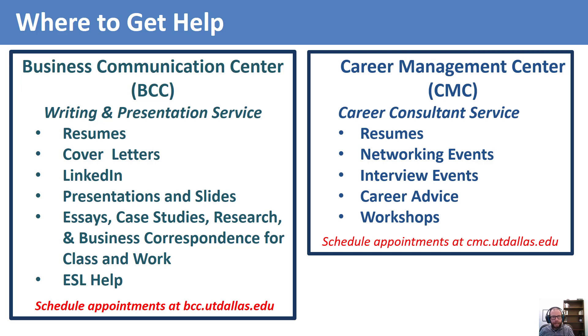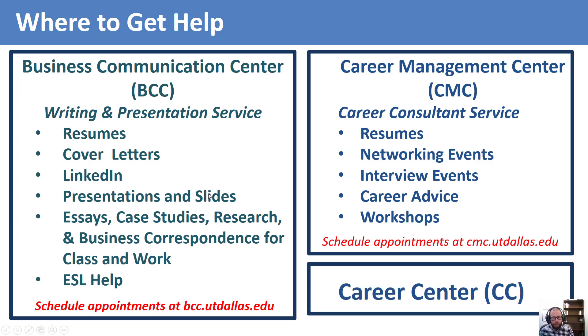The BCC and CMC are free for students. The Career Center also has free resume help, but remember — the Career Center is for all UT Dallas students, not just the business school. So the advice you may receive there may not focus on some of the aspects of resume writing for business applicants. For now, it would be wise to limit your resource centers to just the BCC and the CMC.